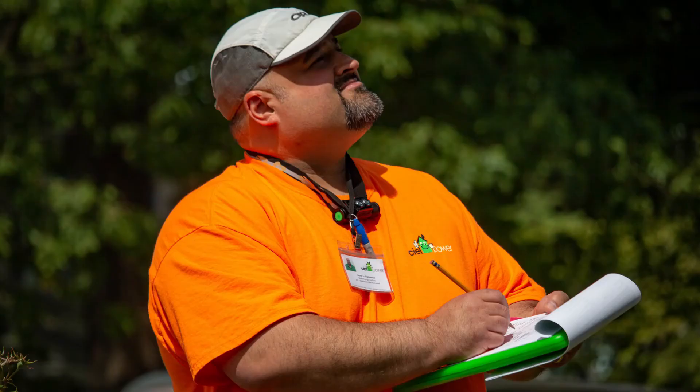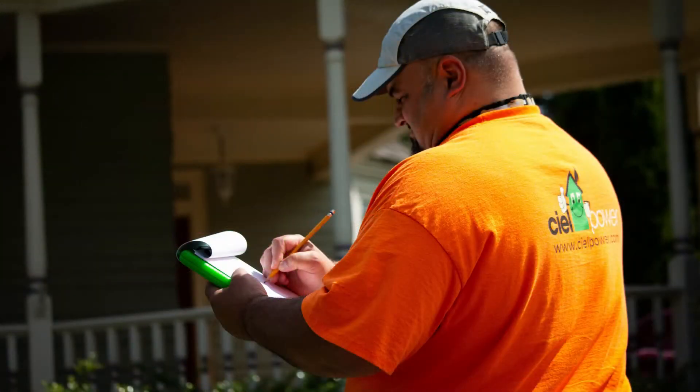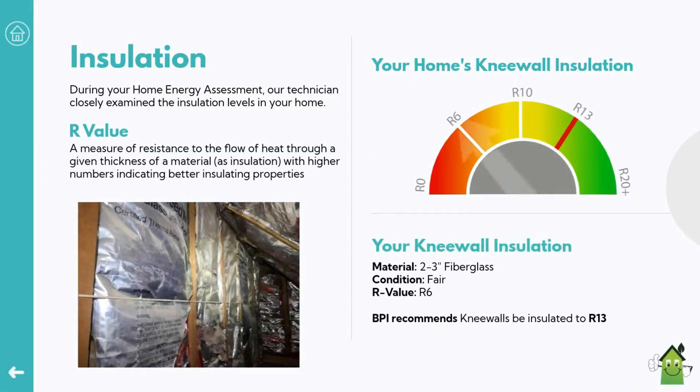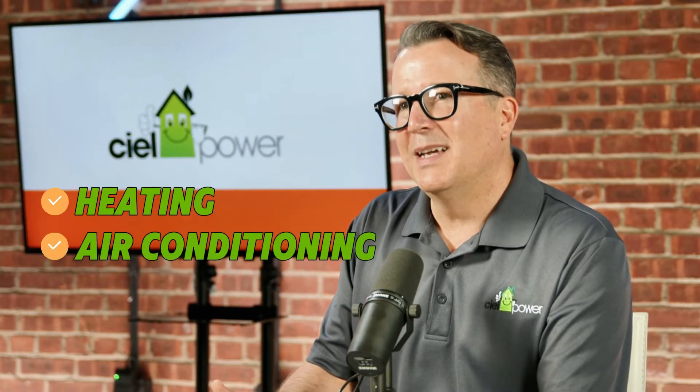The technician is going to collect approximately 10 pages worth of data about your home, including how much insulation you currently have, details about how your home was built, and specifics about your heating, air conditioning, and hot water systems.